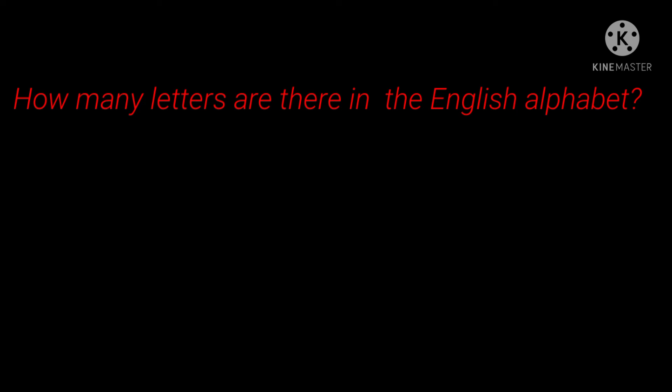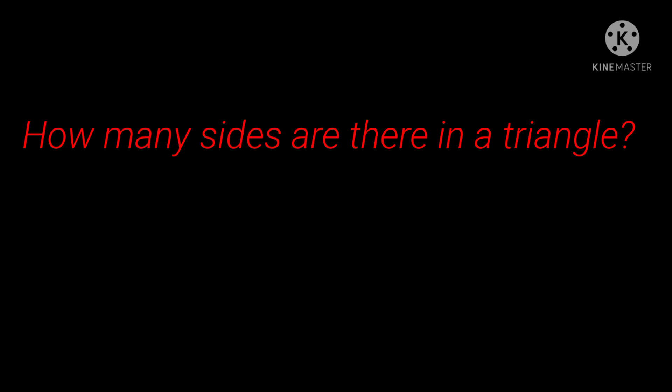5th question: How many letters are there in the English alphabet? Answer: 26. 6th question: How many sides are there in a triangle? Answer: 3.